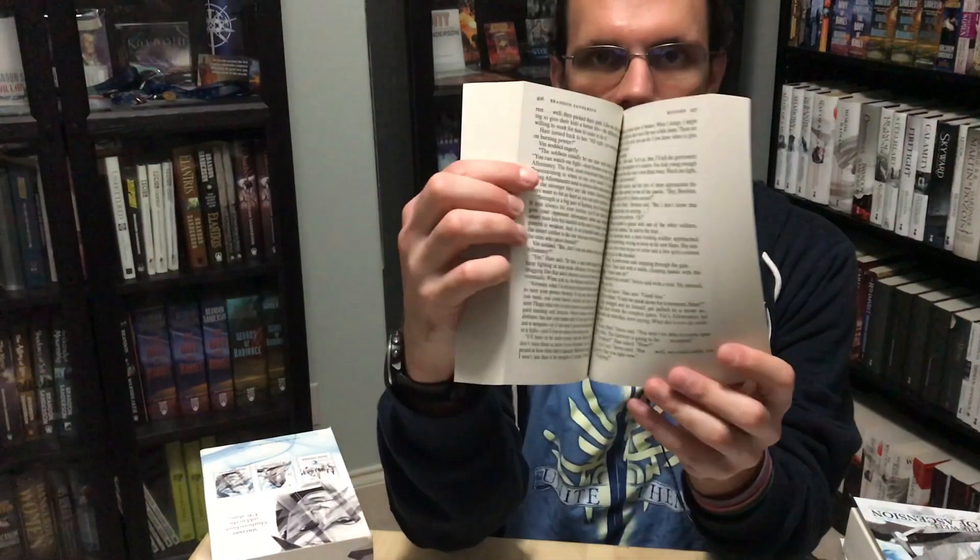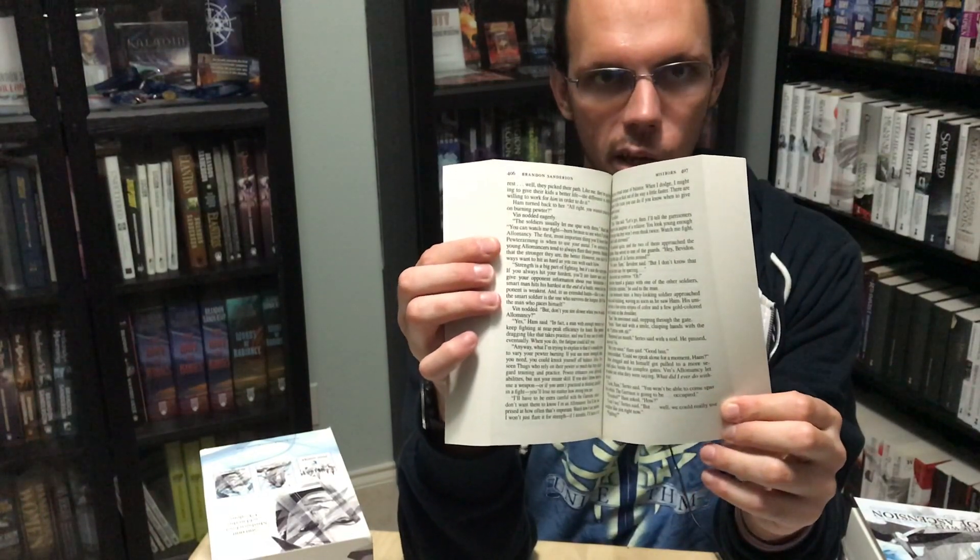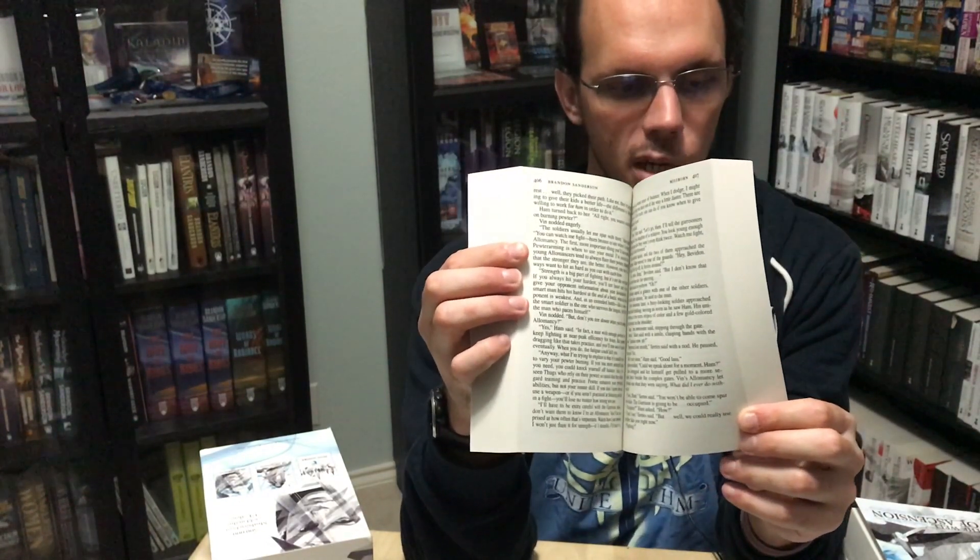Of note, the UK edition of The Final Empire is the only UK edition of any of Brandon's works — Cosmere or not — that has a title change. In the United States, the title is Mistborn with a subtitle of The Final Empire, which sometimes does and sometimes does not show up on the front of the book. In the UK, it is simply The Final Empire. All three of these books have the US edition text without UK changes, and they are in a slightly odd format because, as far as I can tell, it was drawn directly from the US mass market paperback and put on slightly larger paper.